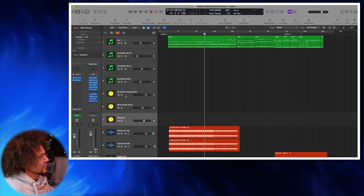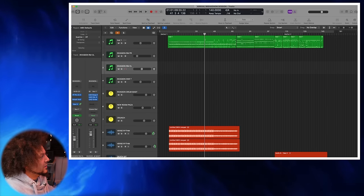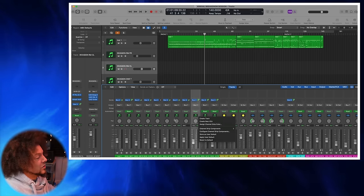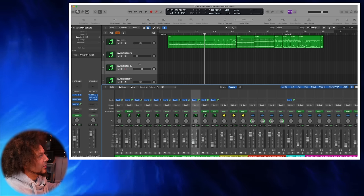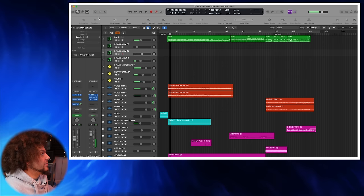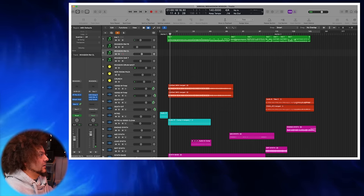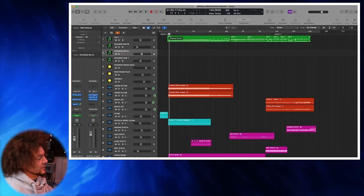It's also worth saying that with regards to different microphones — like the room mics — they won't naturally show up in the arrangement window. You can see all the tracks of the drum kit in here, but to get them to show up in the arrangement window you have to right-click them and say 'create track', and it will then pop up allowing you to automate it. The first thing to jump into really is the drum kit — the way it sounds and how I've got it set up.